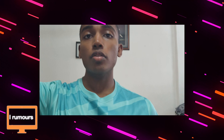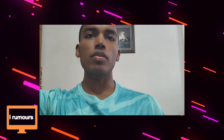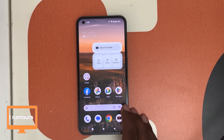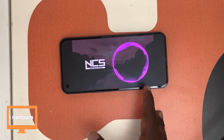Here I am recording from the Nothing Phone 1's rear camera in 4K. Take a look at the video and tell me how the video and microphone quality are on this phone. Now let's take a look at the speaker quality — we'll play an NCS track and assess the sound.